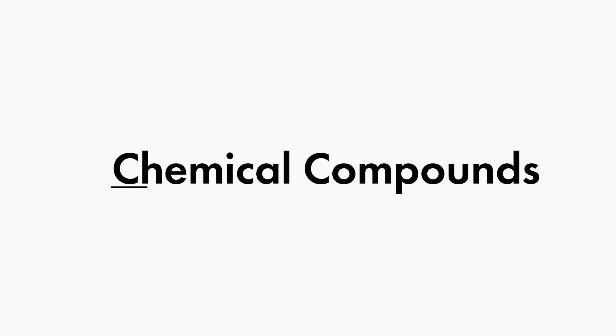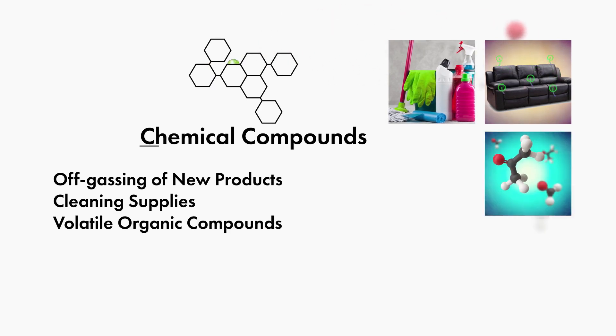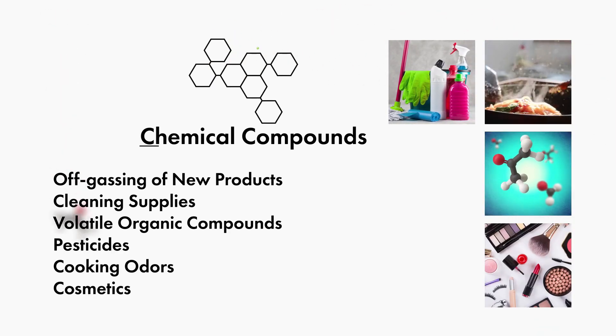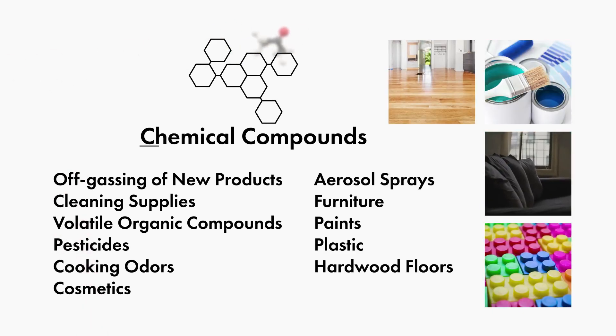Chemical compounds such as off-gassing of new products, cleaning supplies, volatile organic compounds, pesticides, cooking odors, cosmetics, aerosol sprays, furniture, paints, plastic, and hardwood floors.